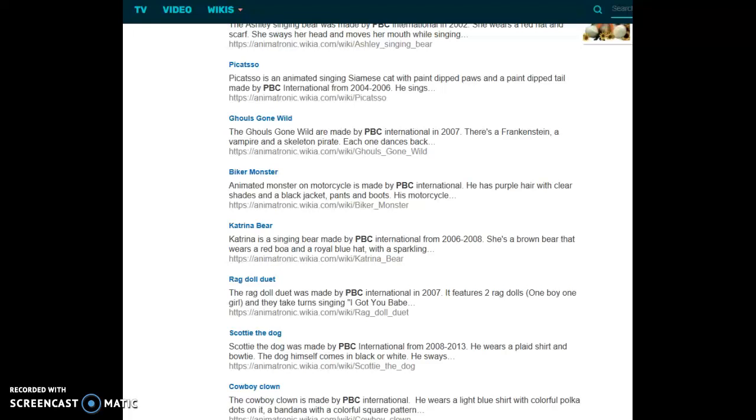Hi guys, I'm Kenan Crooner Finostan, and we're going to look at some PBC International items.